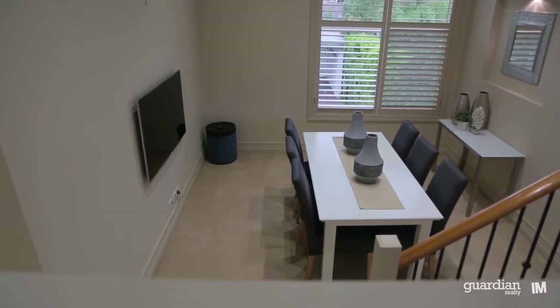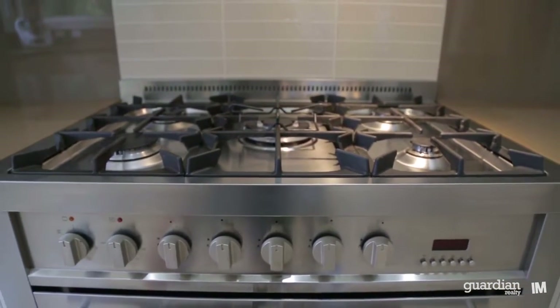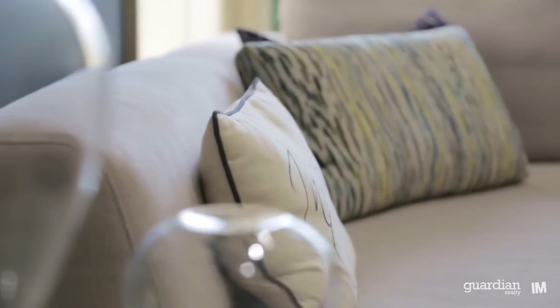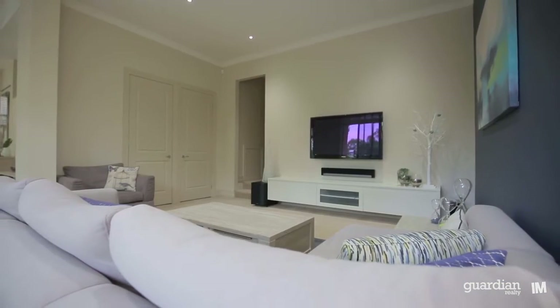The beautiful kitchen offers stone bench tops, stainless steel appliances and a walk-in pantry meeting all of your cooking needs. Family nights in will be an absolute pleasure with the dedicated home theatre or rumpus room.